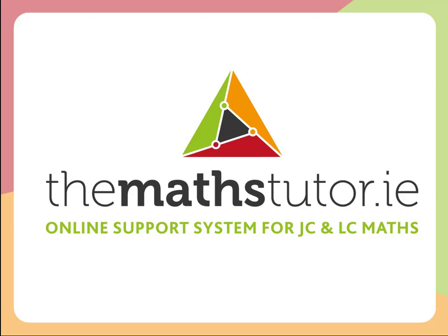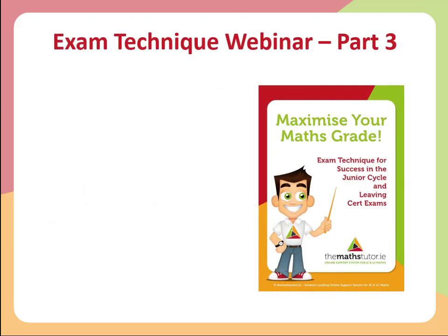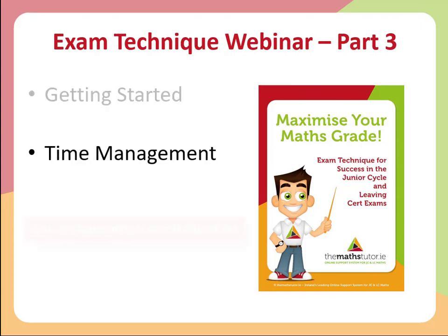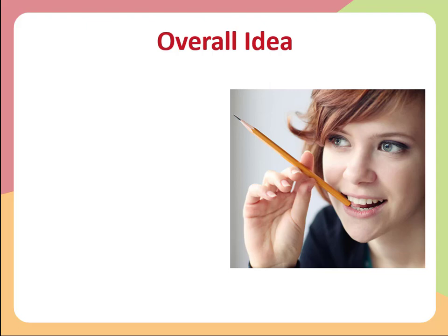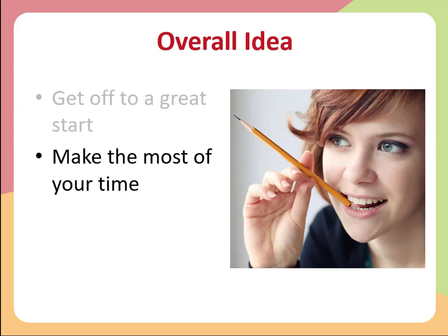Hello and welcome to webinar number three on exam technique. In this webinar we're going to talk about getting started in your exam and good time management during your exam. The overall idea when you're in your exam and you've just received your exam paper is to get off to a great start, build some momentum, and then make the most of your time while you're in that exam.